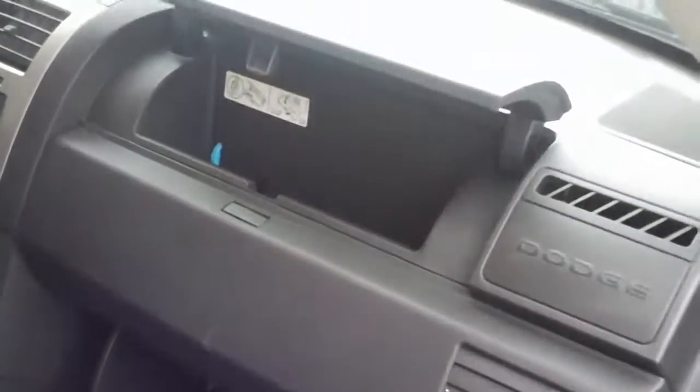Two glove compartments — nice to have all that extra space. Cloth seats and ample room for three in the back.